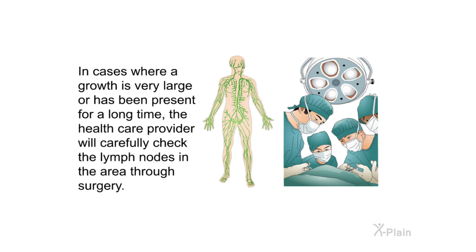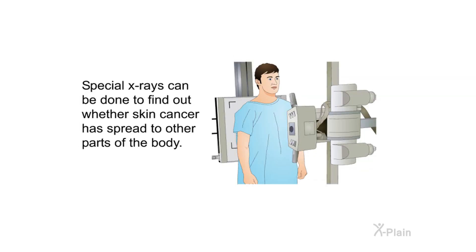In cases where a growth is very large or has been present for a long time, the health care provider will carefully check the lymph nodes in the area through surgery. Special X-rays can also be done to find out whether skin cancer has spread to other parts of the body.